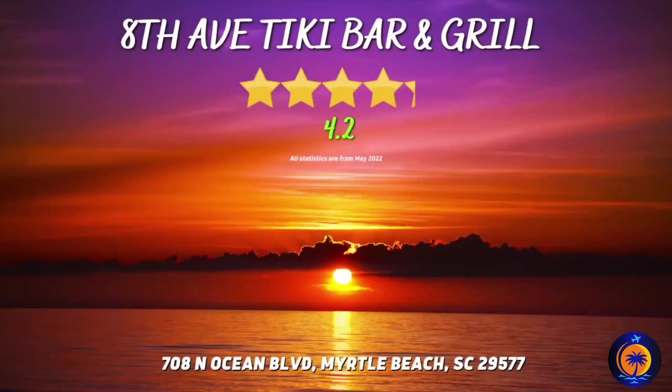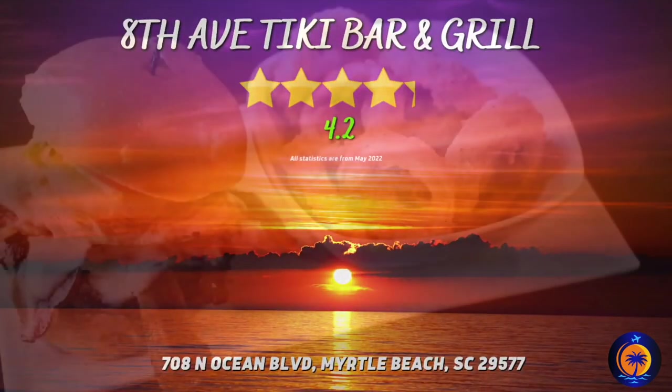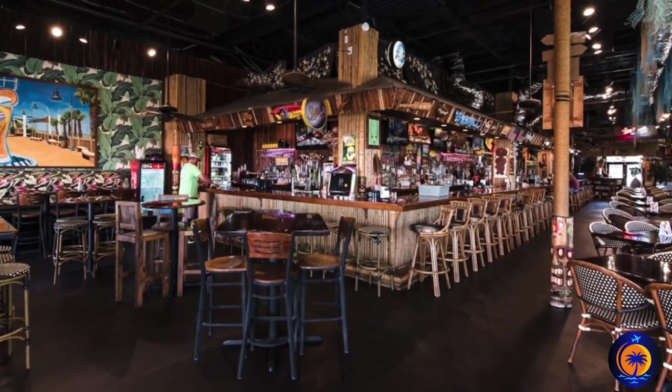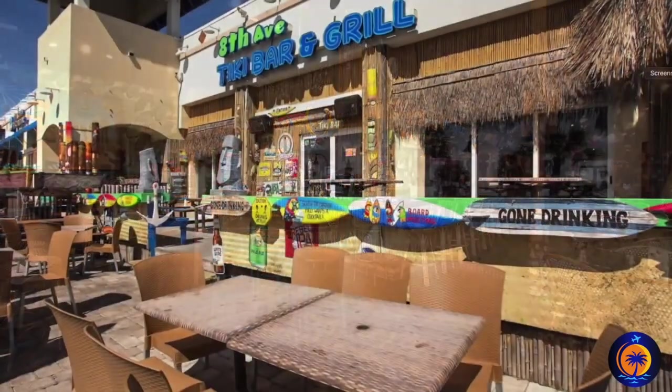8th Avenue Tiki Bar and Grill. If you're around the famous Myrtle Beach Boardwalk and want somewhere to eat or drink, then here's a spot for you to consider. The 8th Avenue Tiki Bar is a fun place to go that also offers some delicious food.